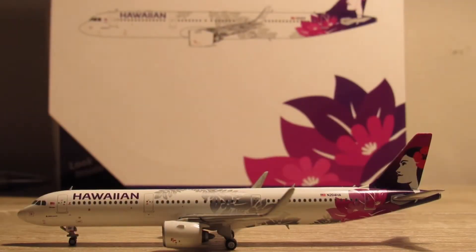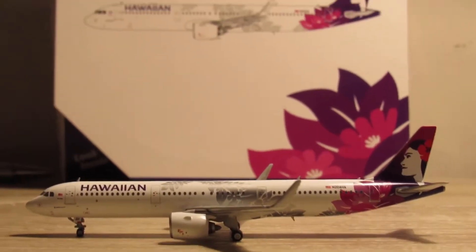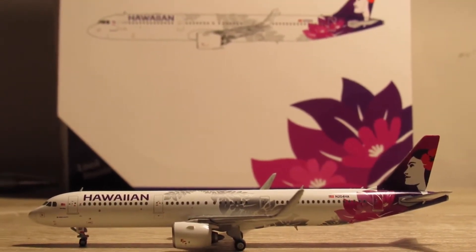What's going on guys, Charlotte Aviation here back with another video. Today we are going to be doing a review of the Hawaiian Airbus A321neo. It's a great model overall — I would highly recommend getting it. It's a Gemini Jets mold, so the engines are kind of bad, but other than that it's pretty good.